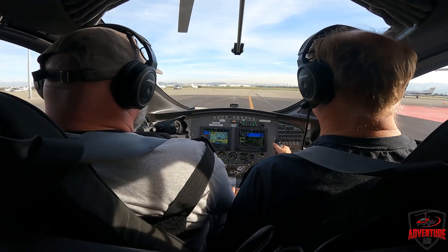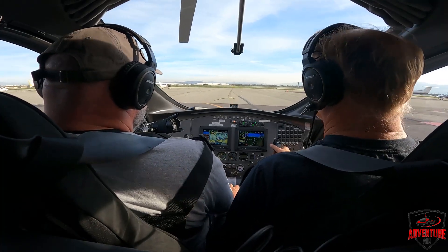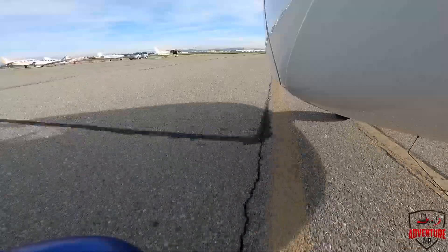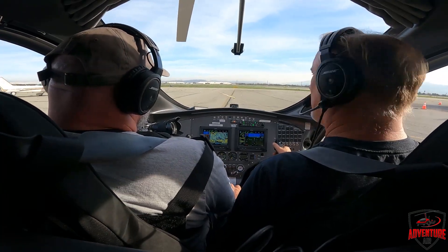He also cleared us to the runway via Mike Delta Alpha, cross runway 21 to 26R. So we're on taxiway Mike right now. We're going to go Mike, make a right on Delta, left on Alpha, and cross runway 21 on our way to 26R. Does that all make sense? Sounds like a lot of blah blah blah to me.